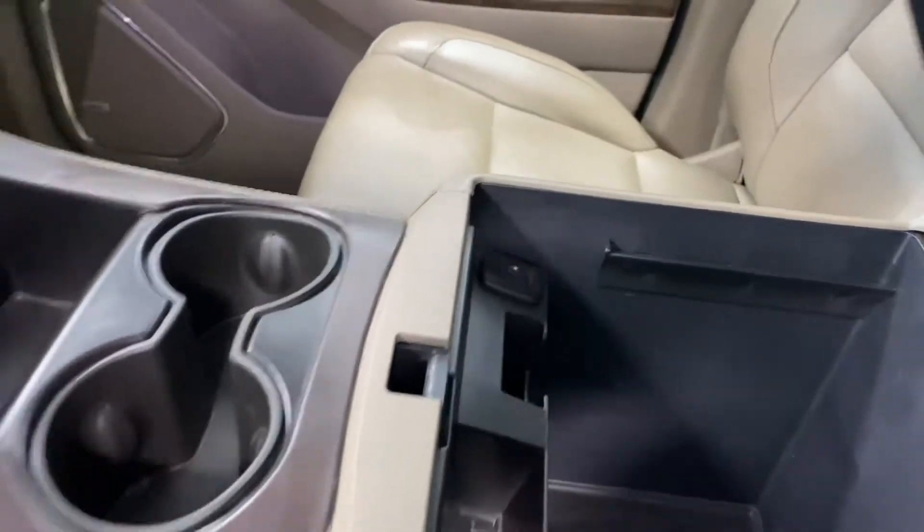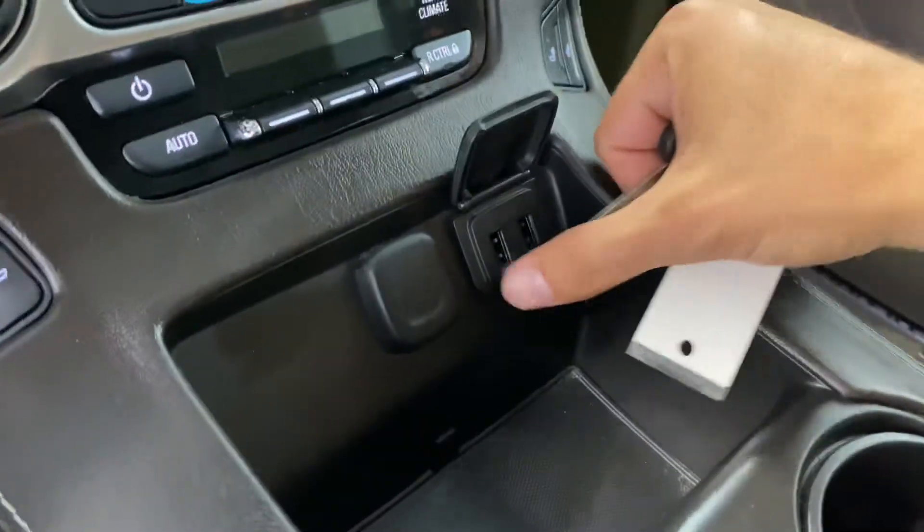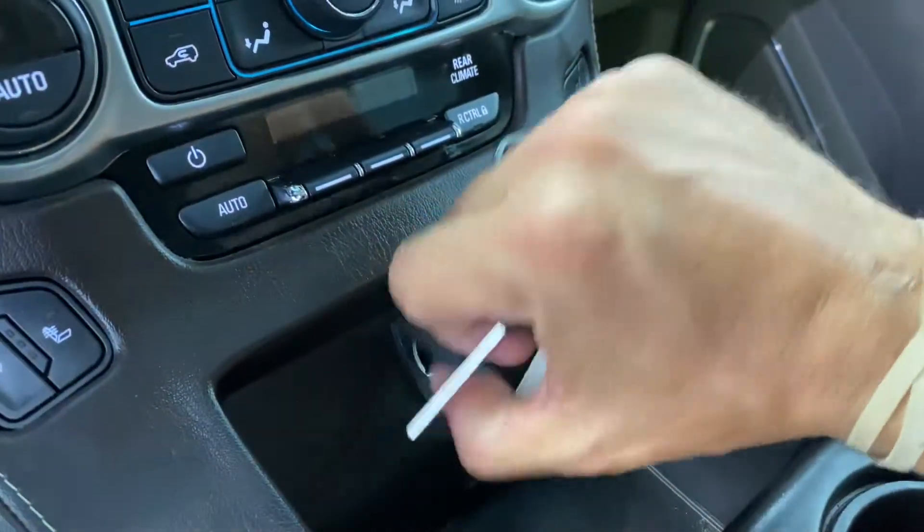You've also got the storage bin in there with some USB ports to plug your phones into. You can charge your phone while you play your music at the same time.